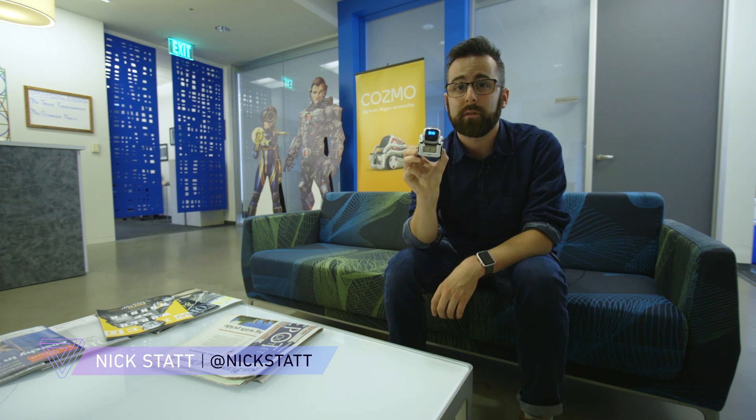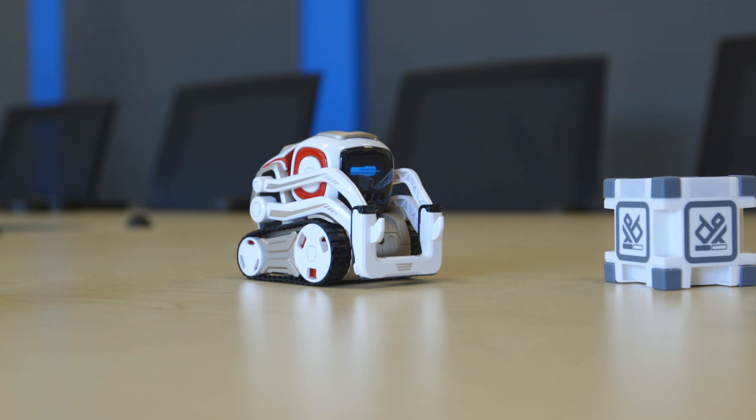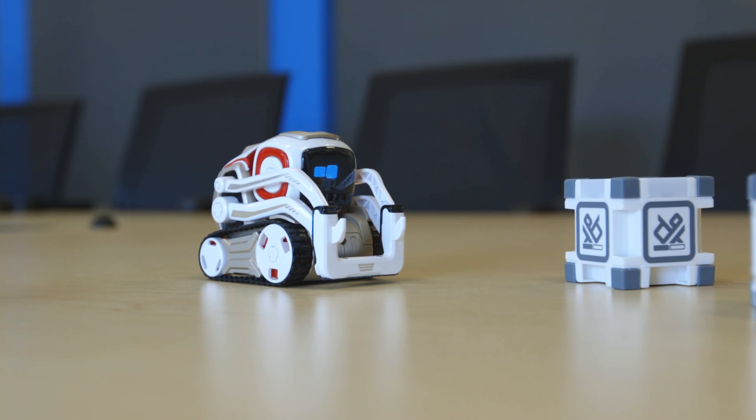Hey, it's Nick Statt with The Verge, and we're here checking out Cosmo. It's Anki's new artificial intelligence-powered robot. It's small, pretty cute, and most importantly, smart.